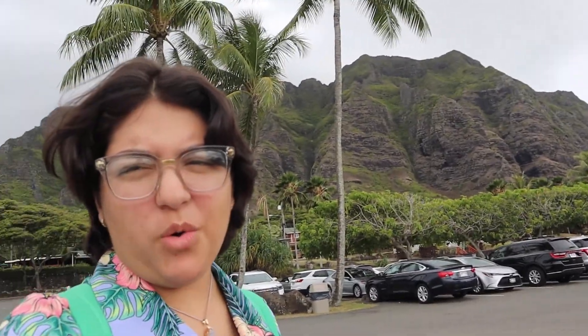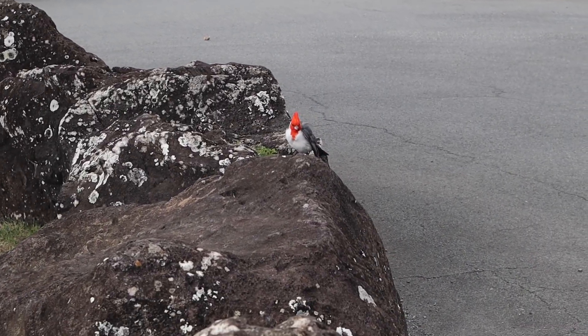We got to Kualoa Ranch — now we just have to check in and go for the tour. We're right in front of the mountain, it's so big. That bird was so cute! We're going to check in; we're really early because the tour doesn't start until 10 and it's 8:51, but I guess it's better to be early. We did check in and that mountain is the scene, I'm pretty sure.